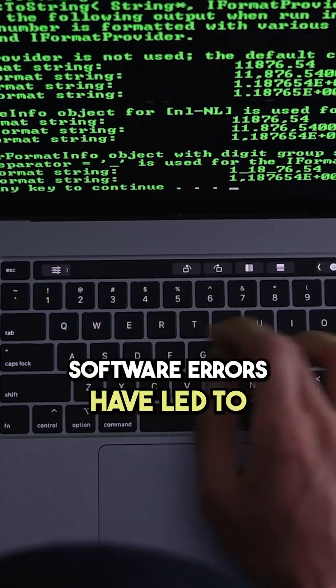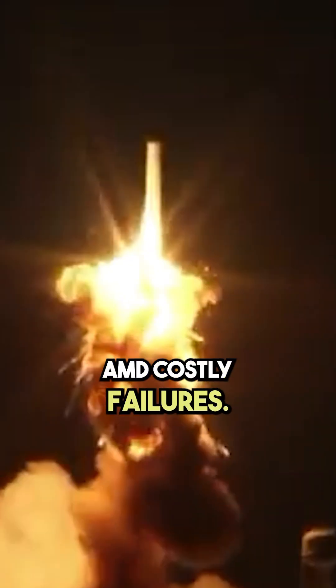Throughout history, software errors have led to some of the most dramatic and costly failures. Let's look at three infamous examples.